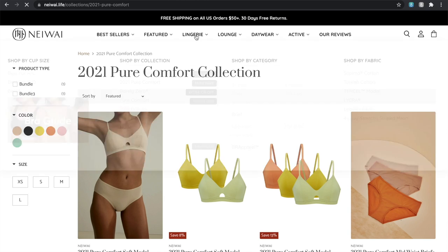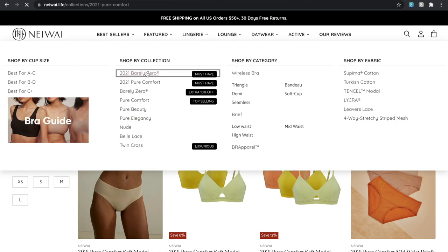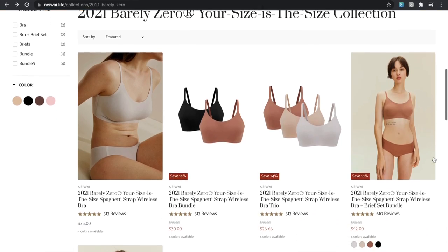Today's video has very kindly been sponsored by Neiwai, a beautiful company specializing in the most comfortable lingerie and loungewear I've tried in a long while. I'm very excited to share all the pieces I chose from their new collection later in this video. At the end I'd be really grateful if you could follow the link to have a look at Neiwai's collection and subscribe to this channel if you're not already — that's one of the best ways to support independent creators on YouTube. Okay, let's dive straight in with my 2021 pre-fall lookbook.